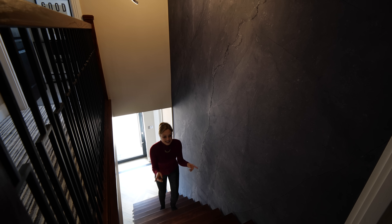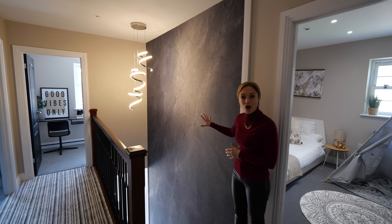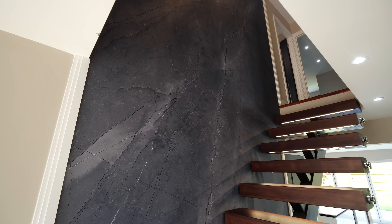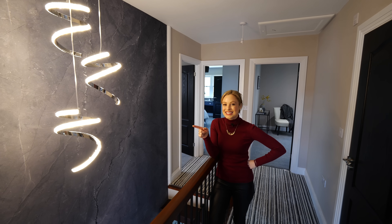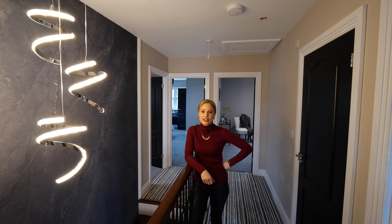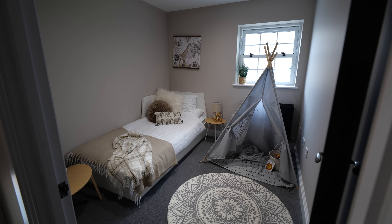Heading upstairs — each of these treads has an LED underglow which is very handy at night time. To my right is an incredible feature wall — this wallpaper is actually from Holland and it goes all the way from the bottom to the top, so it's double height and brings both floors together, really complementing the colour and material palette of the rest of the house. Check out this light feature — how impressive is that? This is from B&Q! For those who want interior design inspiration, you can do luxury on a budget and visit your local DIY store. We have five bedrooms up here — let's start with the smallest one, which is probably going to be your kids' bedroom.